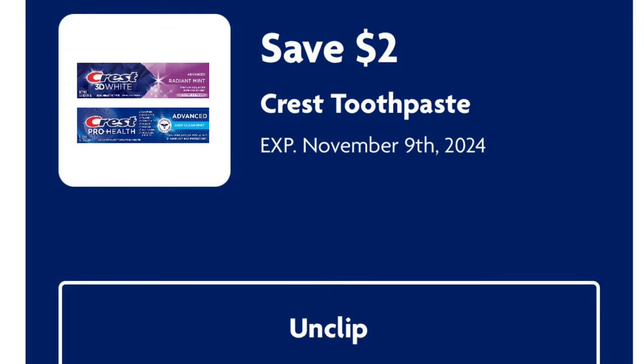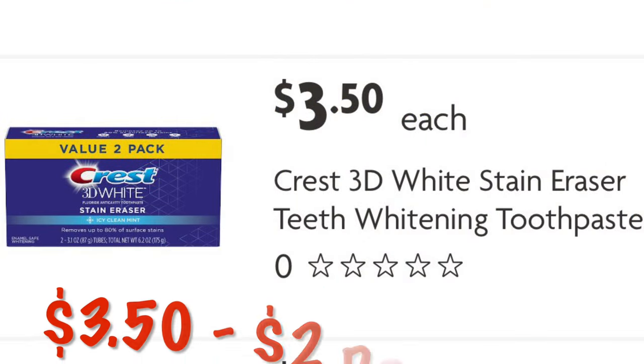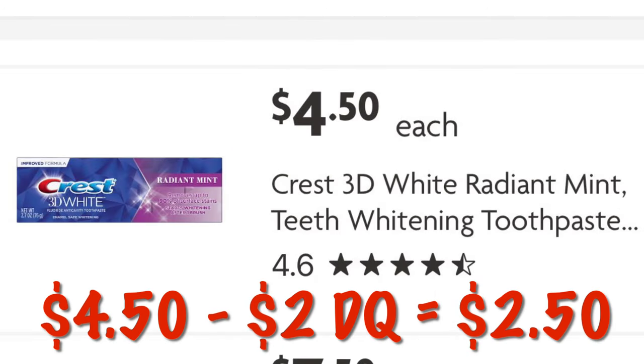We've got $2 off Crest Toothpaste. If you can find this value pack, it is two packs for $3.50 — it'll be just $1.50 after that $2 digital. Or if you'd rather get the regular priced one and not worry about hunting for clearance items, grab one at $4.50 and you'll pay $2.50.